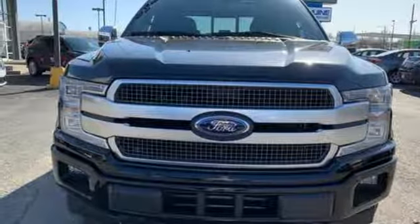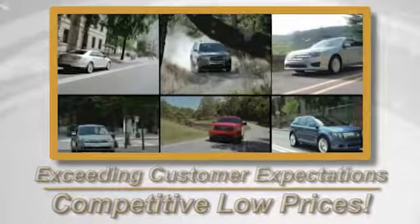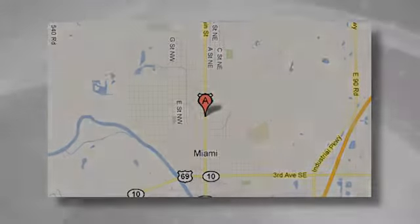There's even more to see in person. Take it for a test drive today. Exceeding customers' expectations and offering competitive low prices is the expectation every day at Vance Ford Lincoln. Conveniently located at 510 North Main in Miami, Oklahoma.